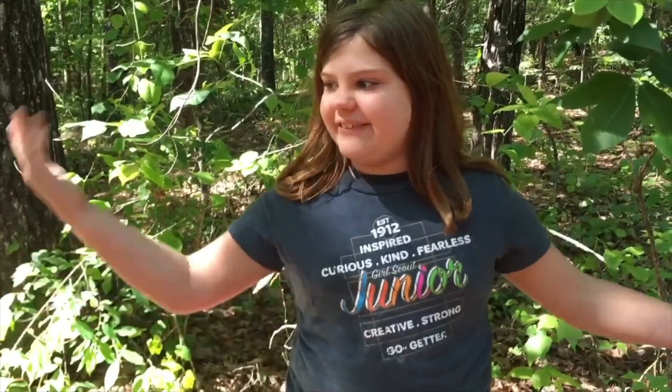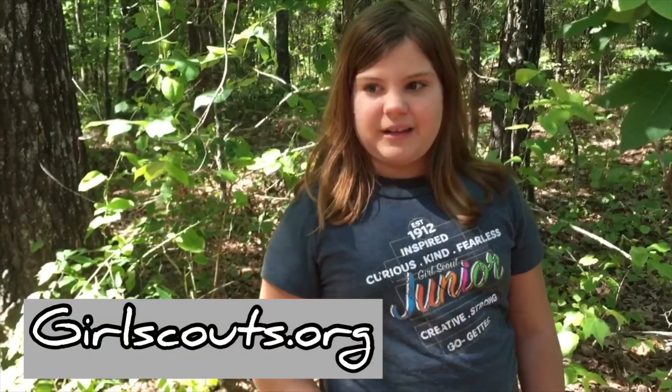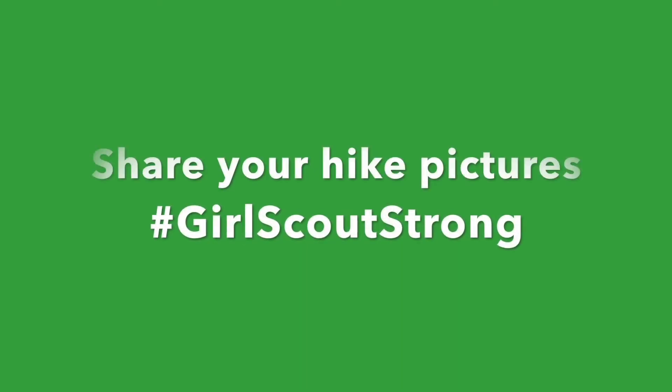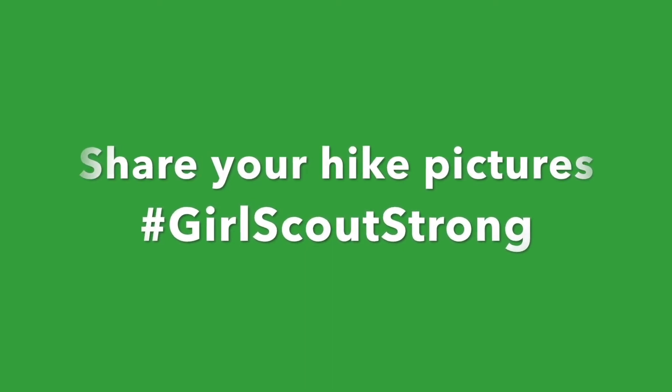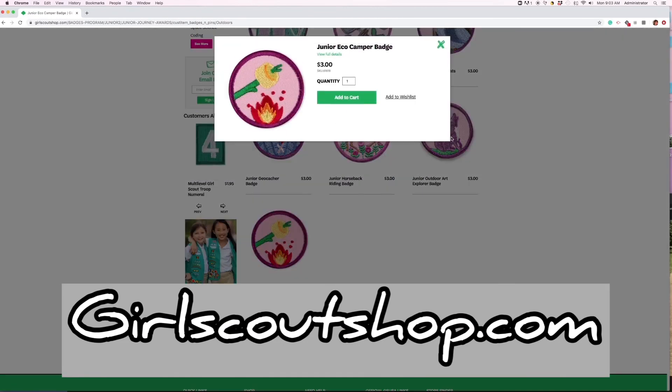Thank you for trying this fun activity! Find more at Girl Scouts at Home! And be sure to become a Girl Scout at GirlScouts.org! Don't forget to click that subscribe button! Be sure to post pictures of your hunts at hashtag GirlScoutStrong! When you complete all five steps, order your badge from GirlScoutShop.com!